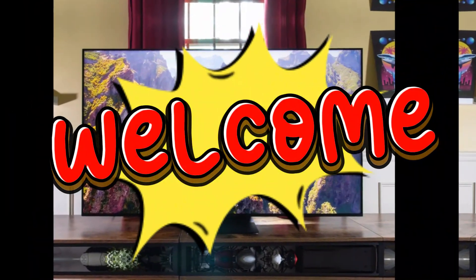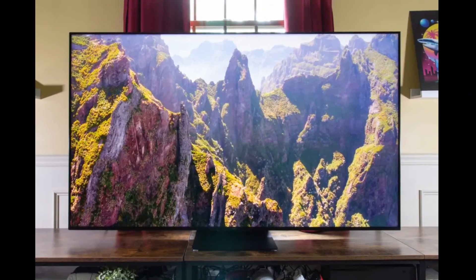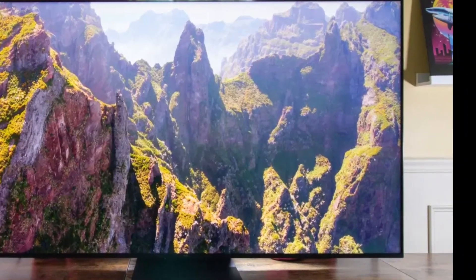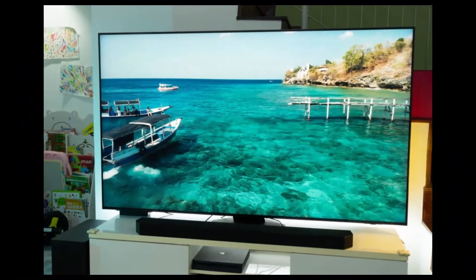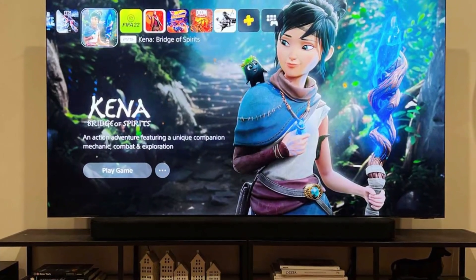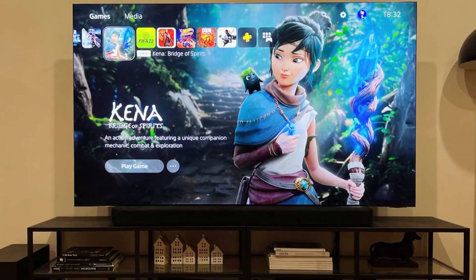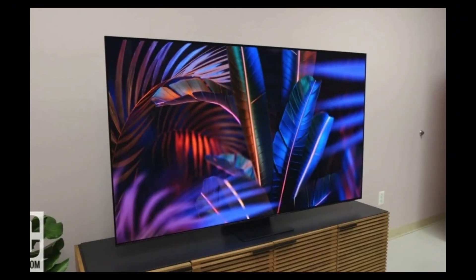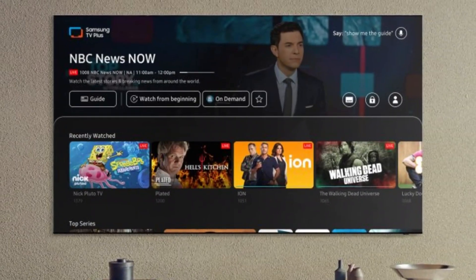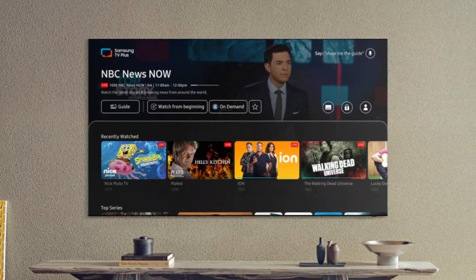Welcome to our channel. Today, we're diving into the top five best budget TVs that offer exceptional quality without breaking the bank. If you're looking for a fantastic TV for your home, gaming, or entertainment needs, you're in the right place. We'll explore features, performance, and value to help you make the best choice. Let's get started and find the perfect budget TV for you.